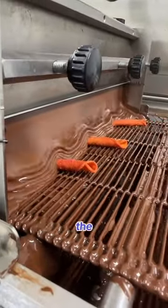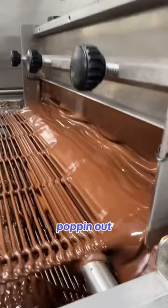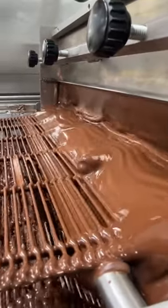First they head through the double chocolate curtains. And here they are popping out the other side perfectly coated in the finest Belgian chocolate.